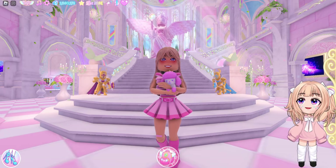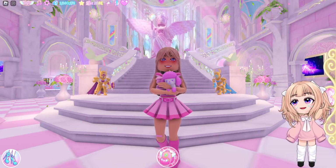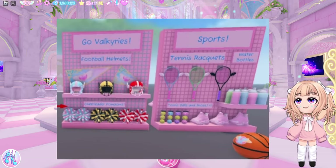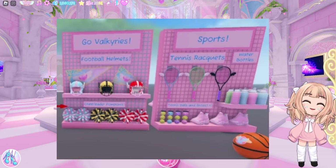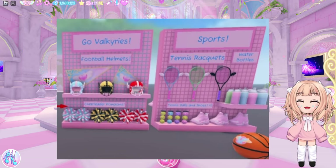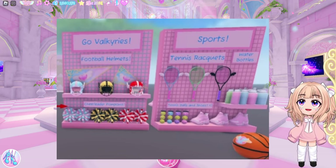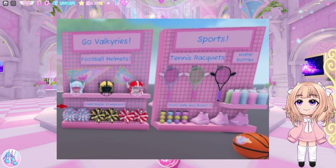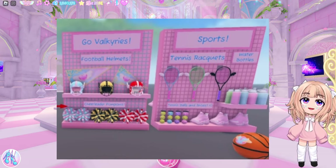Let's go ahead and talk about the student store and then I will show you the mini game. So here in this photo, we have two displays. We have accessories and sports, and we have tennis rackets, which I believe are brand new. I don't think we have tennis rackets yet here in Royal High.